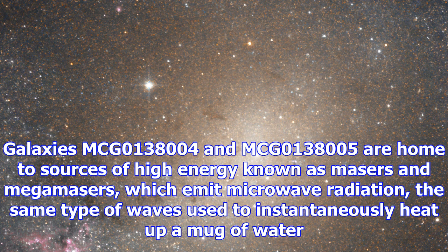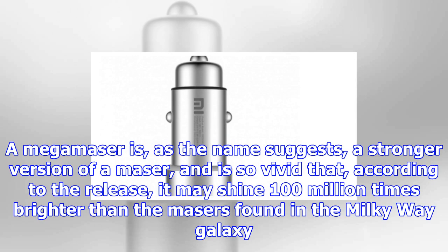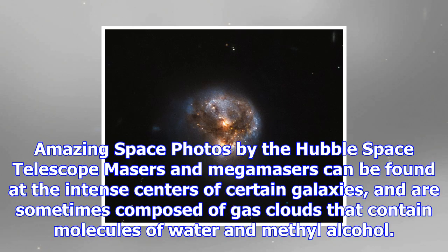Galaxies MCG-0138004 and MCG-0138005 are home to sources of high-energy known as masers and mega-masers, which emit microwave radiation — the same type of waves used to instantaneously heat up a mug of water. Maser is an acronym that replaces the 'L' of laser — the letter stands for light — with an 'M' for microwave. A mega-maser is, as the name suggests, a stronger version of a maser, and is so vivid that it may shine 100 million times brighter than the masers found in the Milky Way galaxy.